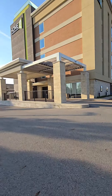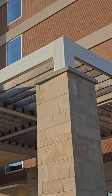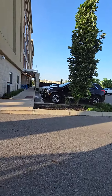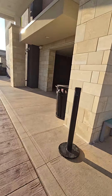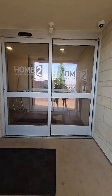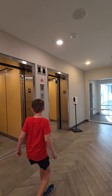We're at the Home 2 Suites by Hilton in Beaver Creek, Ohio. The elevators are over here, right by the main entrance.